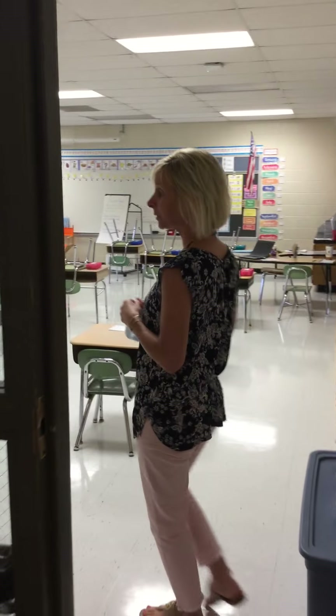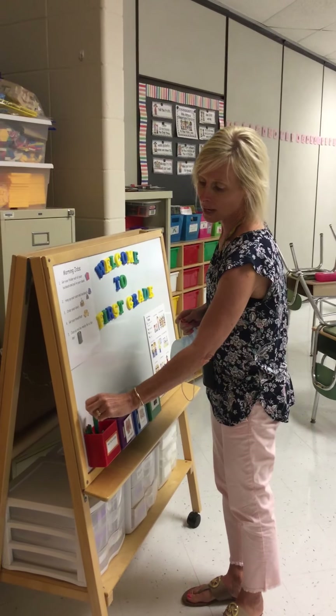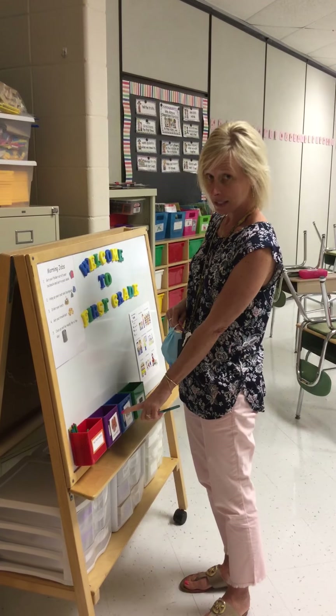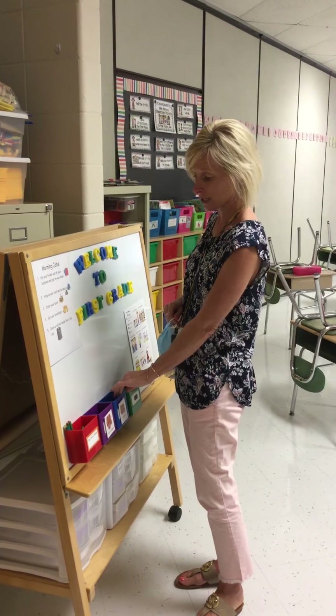After you read the password you'll come on into the classroom, and right inside the door is where we order our lunch. You'll find your popsicle stick in the container, and if you are getting your lunch from the cafeteria you'll put it in that container. If you're bringing your lunch from home you'll put your name in the Packers container.